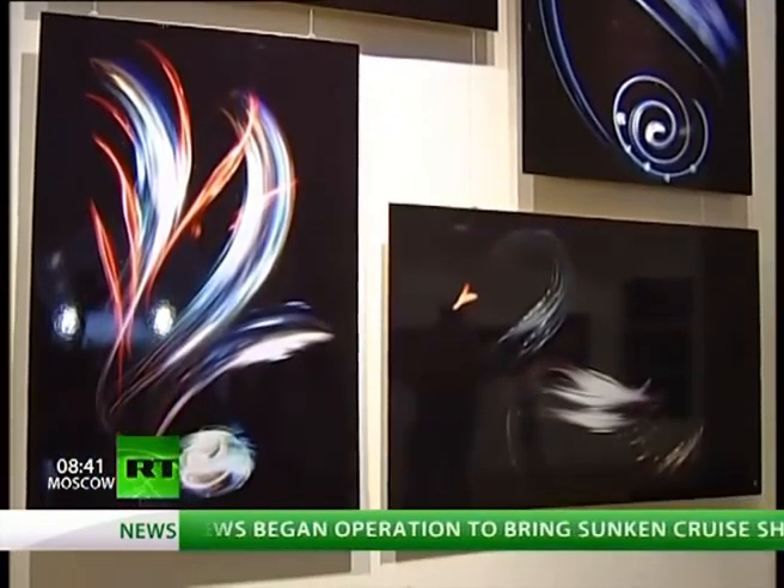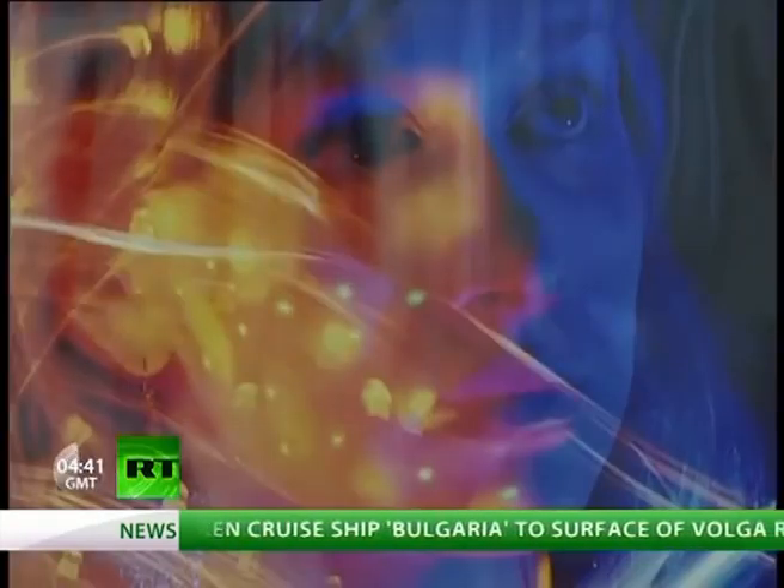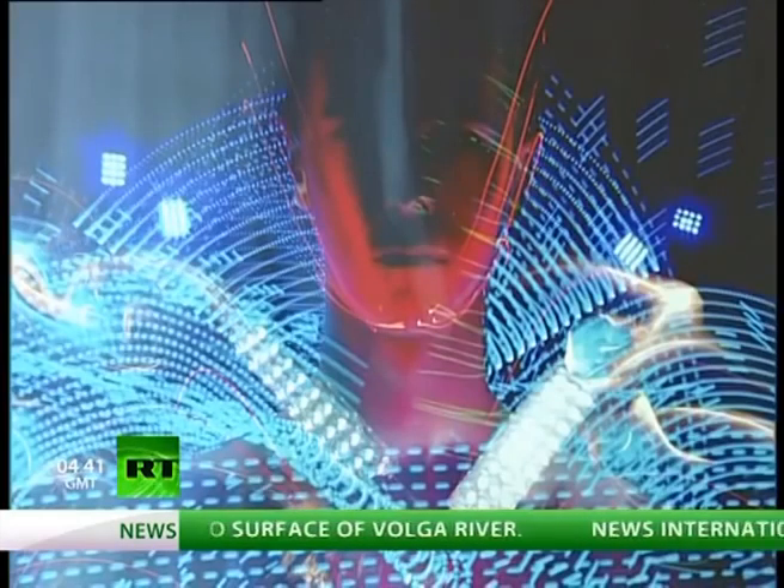Especially for the festival in Ivanova, the artists have created several images inspired by Tukhovsky's film Sodares, which won the Cannes Film Festival in 1972.